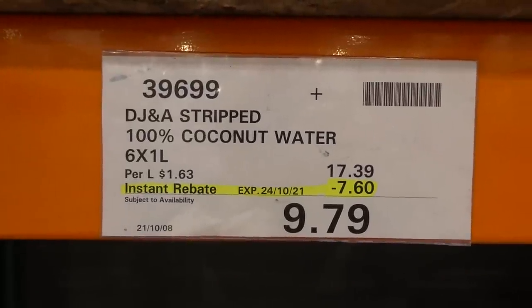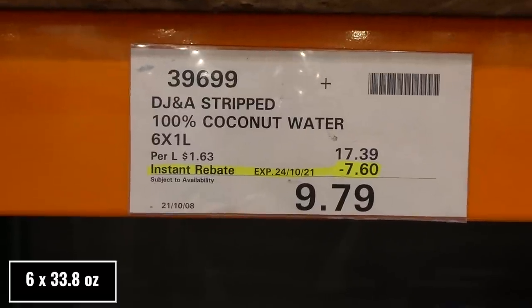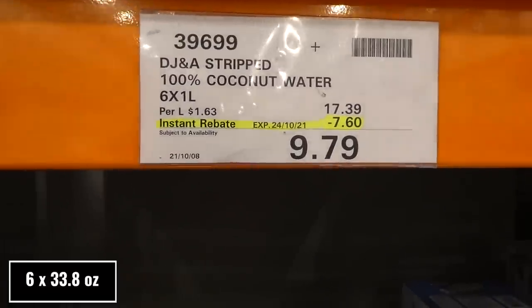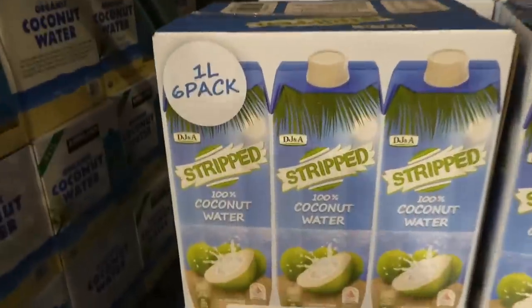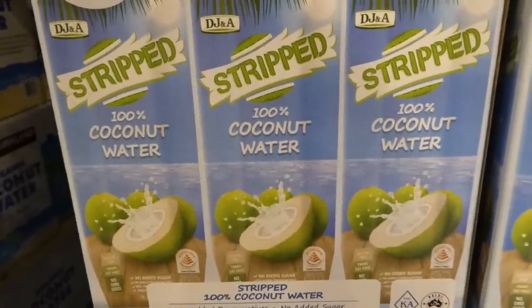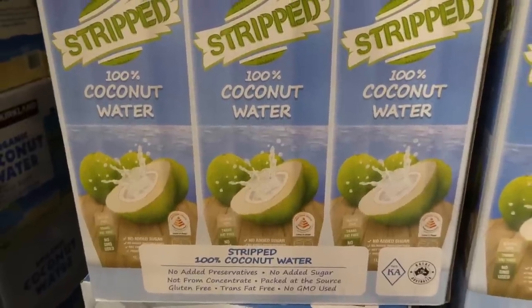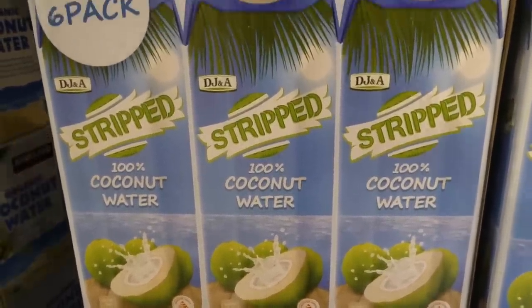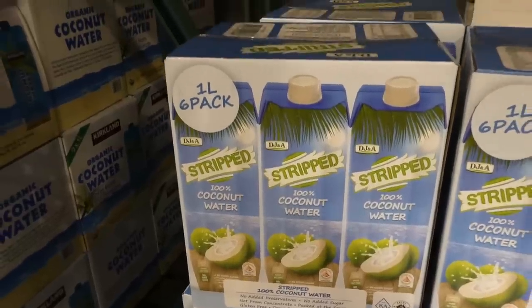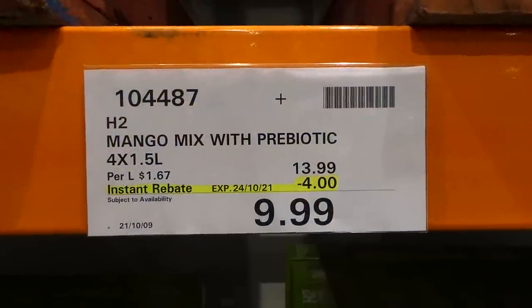DJNA 100% coconut water — six one-liter cartons, $7.60 off down to $9.80, good to the 24th. It's 100% coconut water with no added preservatives, sugar-free, not from concentrate, packed at the source, gluten-free, trans fat-free, and no GMO. DJNA also makes some really good freeze-dried fruits.